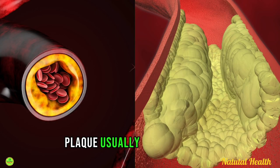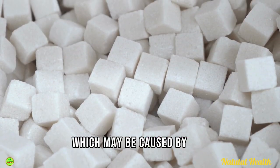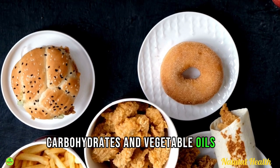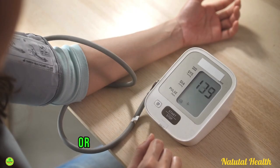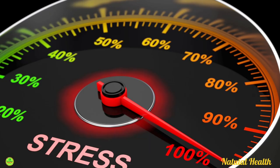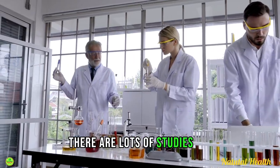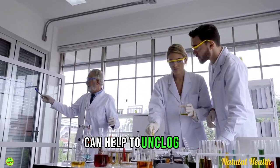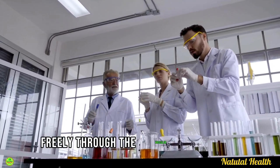Plaque usually forms when there is first inflammation in the artery walls, which may be caused by eating too many refined carbohydrates and vegetable oils. Smoking, tobacco use, high blood pressure, or high stress levels can also cause it. Fortunately, there are lots of studies and research papers that discuss healthy foods that can help to unclog the arteries naturally and keep the blood flowing freely through the vascular system.